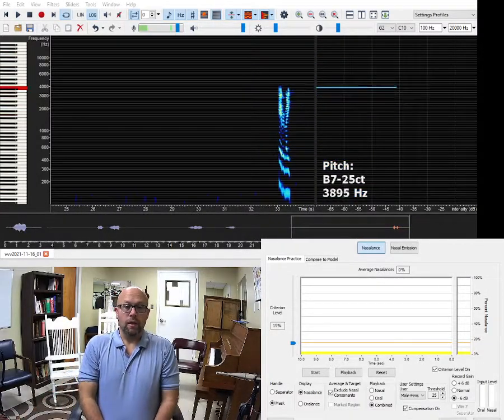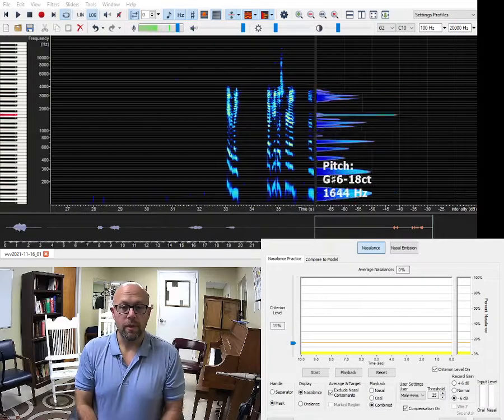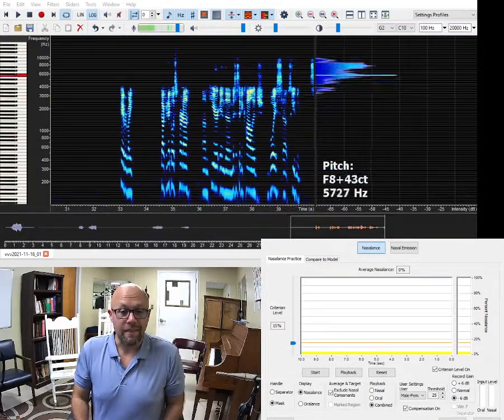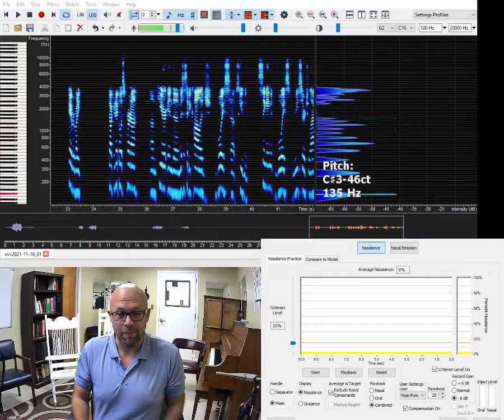Hey everybody, Dr. Nicholas Perna here in the Mississippi College Singing Voice Research Laboratory.